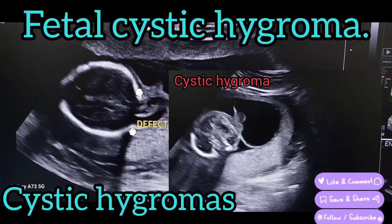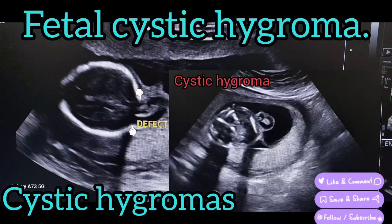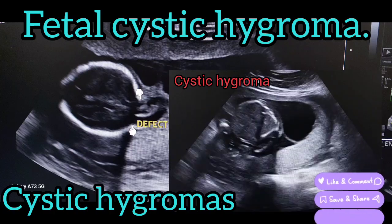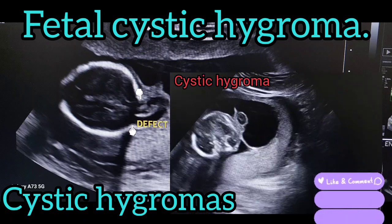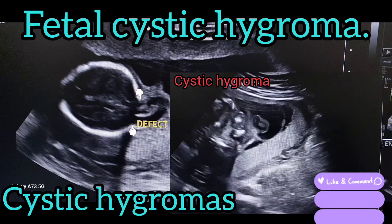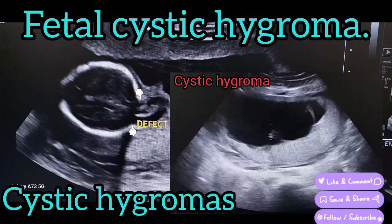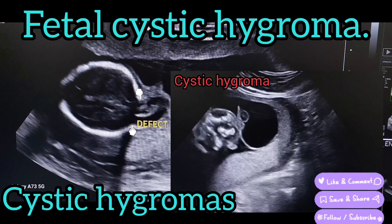What does a cystic hygroma look like? Cystic hygroma, or lymphangioma, is a birth defect that appears as a sac-like structure with a thin wall, usually occurring in the head and neck area of an infant. As the baby grows in the womb, it may develop from fragments of tissue carrying fluid and white blood cells.